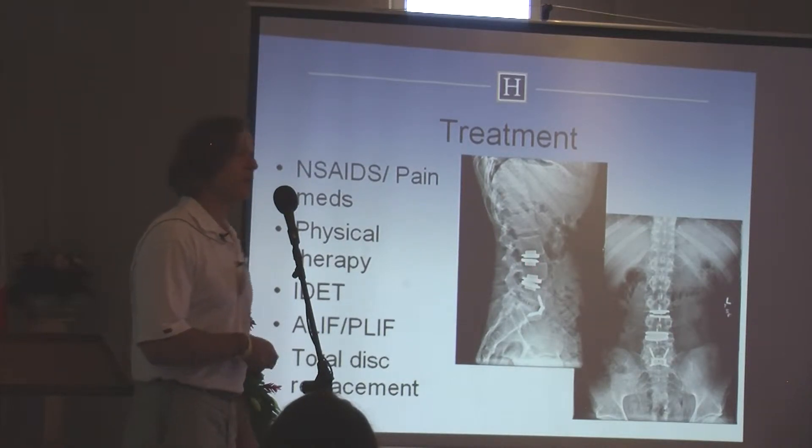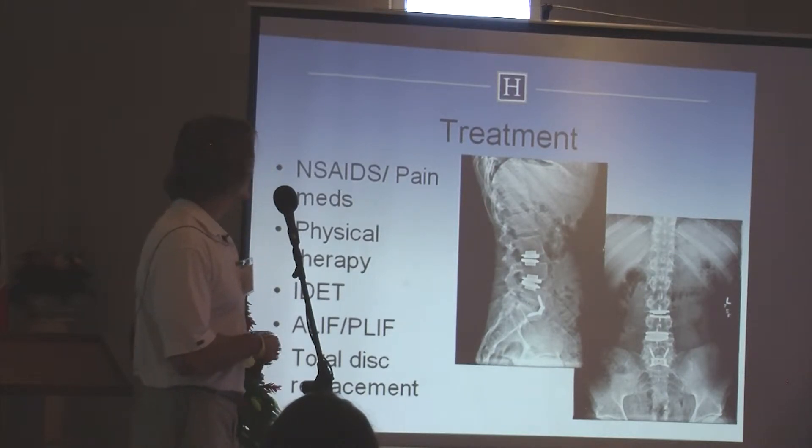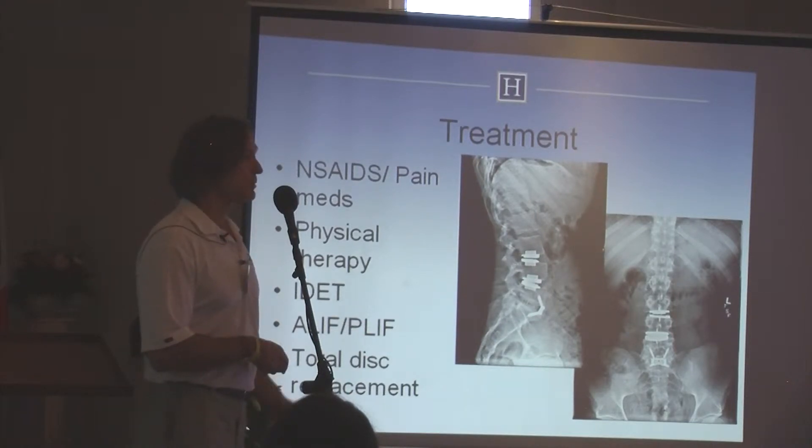But this is not going to last forever. So hopefully with biologic approaches we can avoid this type of thing. The other treatments for back pain obviously include therapy, and then fusion either from anterior or posterior, and then there's total disc replacement.